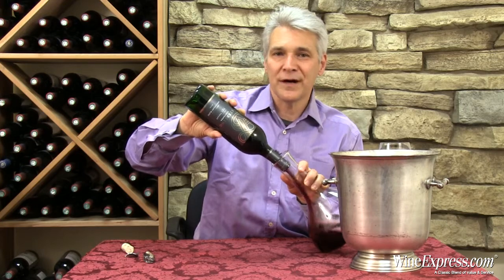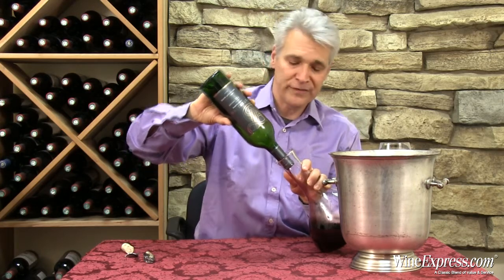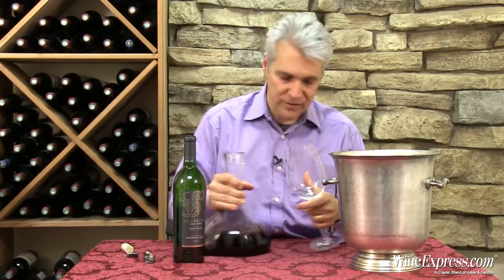They used primarily Merlot — it's roughly 60% Merlot, 15% Petit Syrah, 15% Zinfandel, and the last 10% is a smattering of a bunch of different grapes.